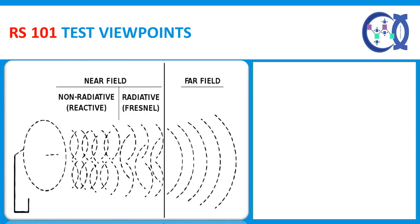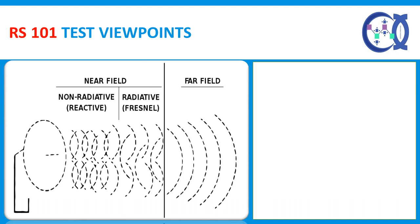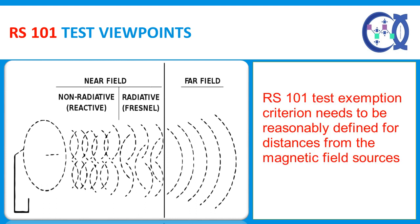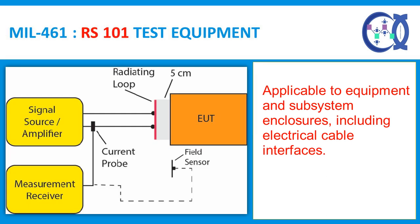RS-101 Test Viewpoints: Some equipment suppliers tend not to conduct RS-101 testing because it can be exempted if the equipment is installed some distance away from the magnetic field sources. However, a technical justification demonstrating the RS-101 test exemption is ambiguous. There is a need to define the exemption criterion when equipment is installed near sources of magnetic fields, and the margin analysis can be used as a reference to judge whether the RS-101 test is required or exempted. The requirement is applicable to equipment and subsystem enclosures, including electrical cable interfaces.